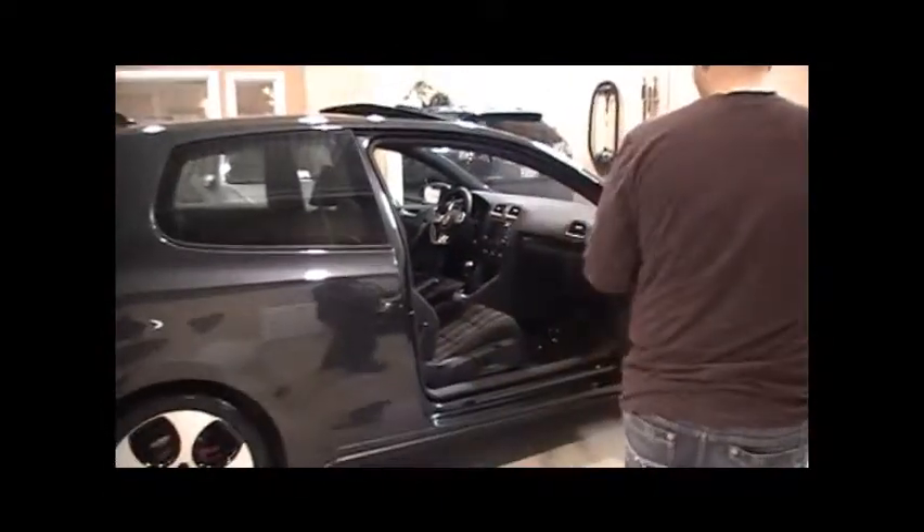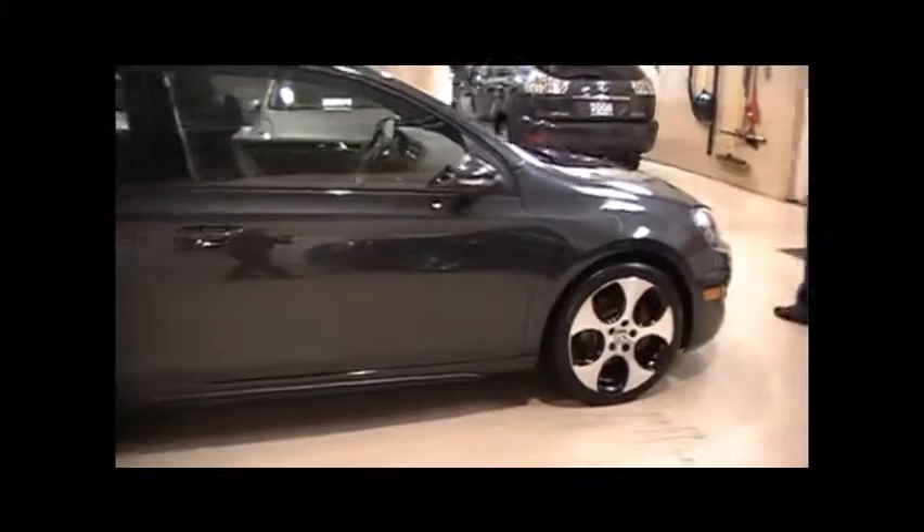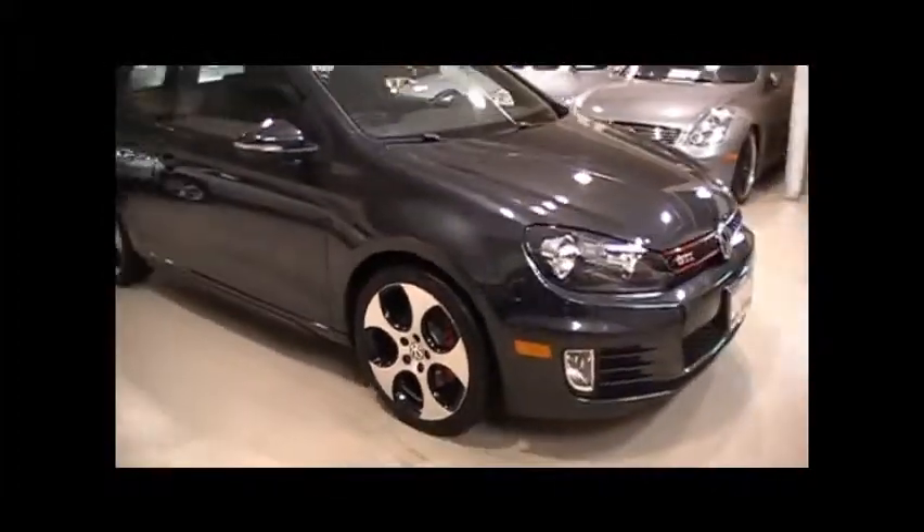There are the rubber GTI floor mats as mentioned. Take a look at the back seat — doesn't look like anyone's ever been back there. There's not a chip on the front end of this vehicle.